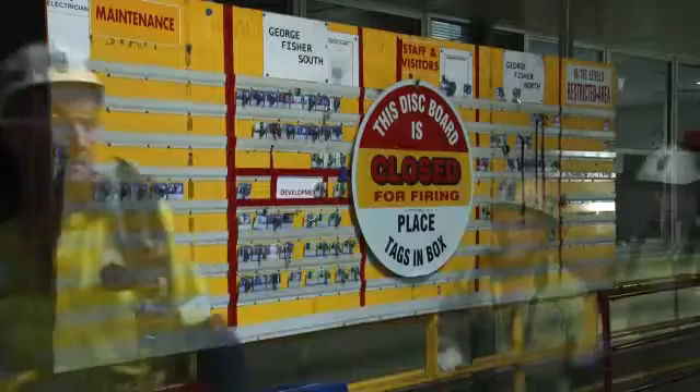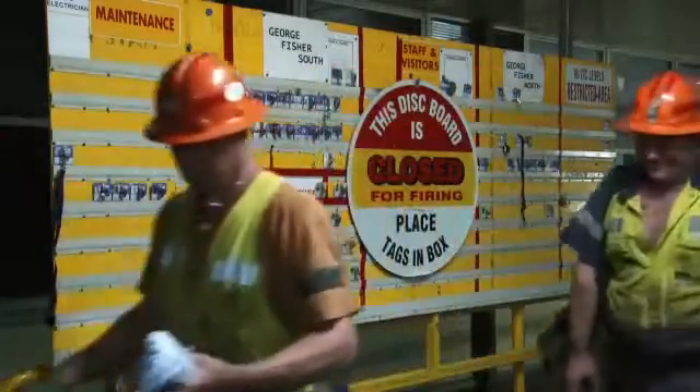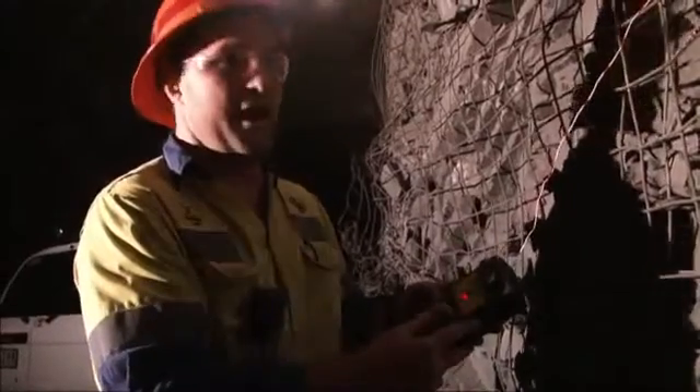The tag board is for safety. It lets us know who's actually in the working parts of the mine. So if there's anybody left in the mine, we don't fire. Three, two, one.